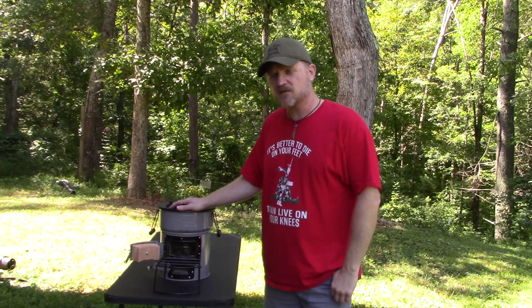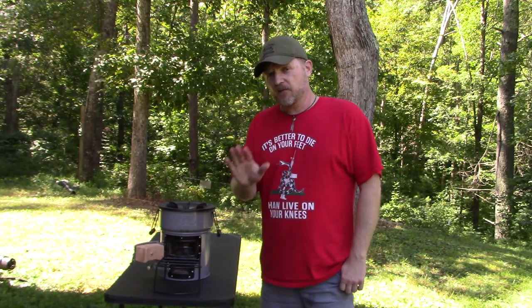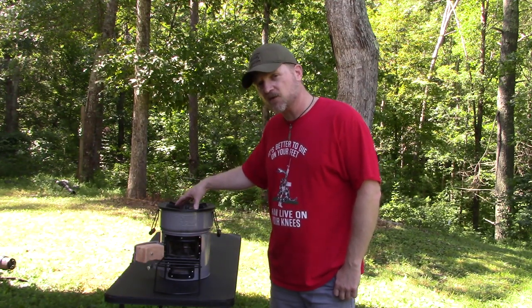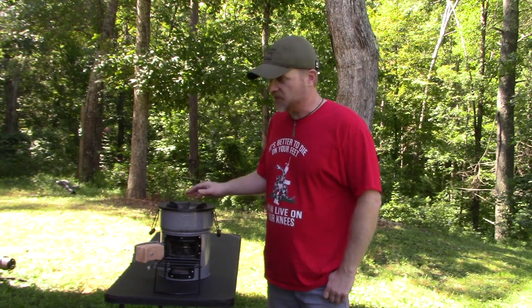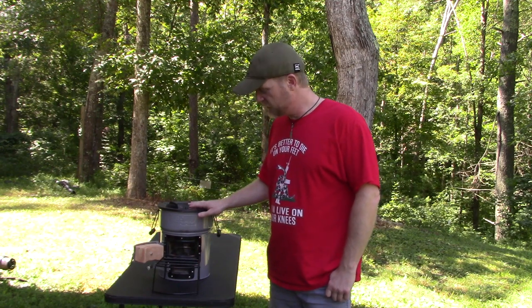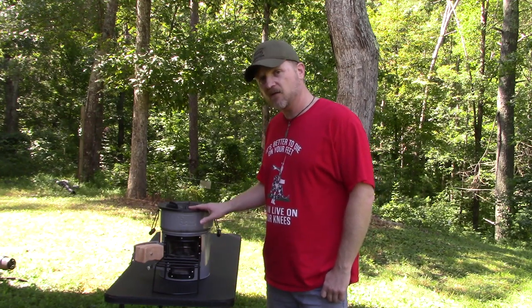This is an EcoZoom Versa rocket stove and it is one of my favorite prepper items. Out of everything we've looked at so far, if I could choose only one item, it would be this rocket stove. One of the things I like is that it produces very little smoke compared to a normal campfire or cooking fire — you can start cooking and can't really see any smoke. So it's good at hiding your location if that's something you need to do. It uses multiple fuel sources such as wood and charcoal.